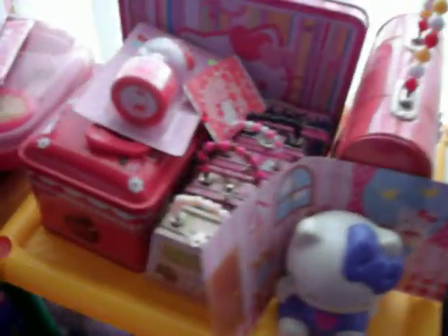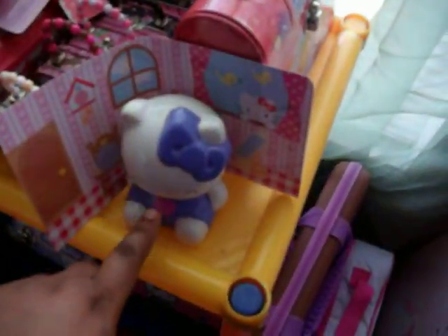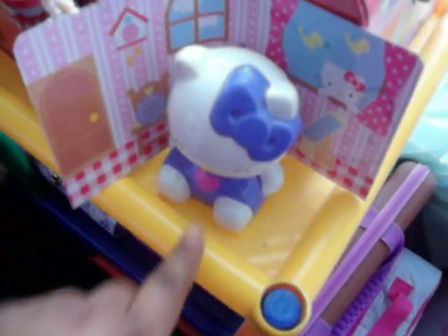Right here on this shelf I have tin cans, small and big, here's a stamp, and some more tin cans, and here is a bank.